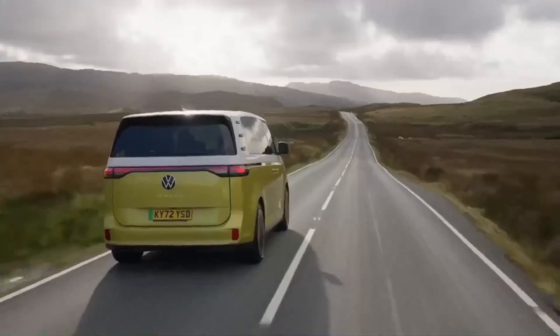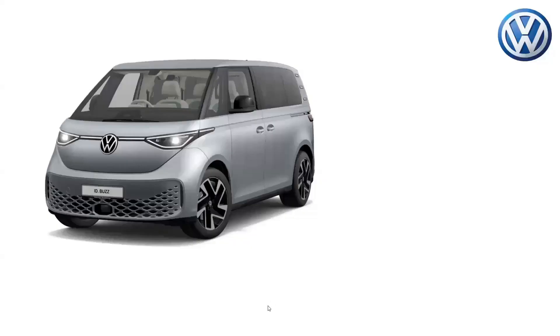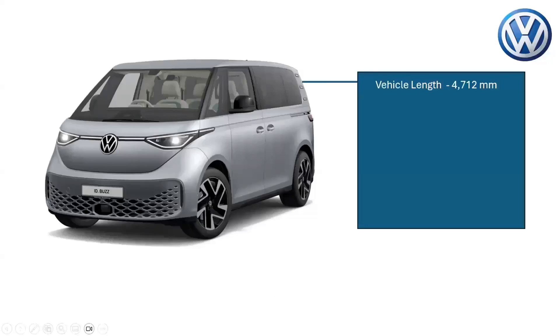The Volkswagen ID Buzz is a new version of the classic VW bus with added electric power. With a vehicle length of 4,712 millimeters, a vehicle height of 1,936 millimeters, an interior height of 1,180 millimeters, the vehicle has an empty weight of 2,510 kilograms.